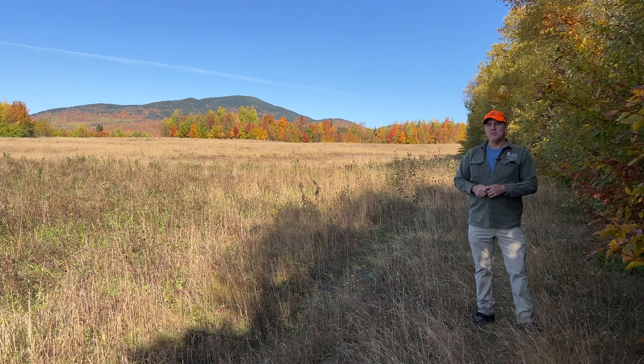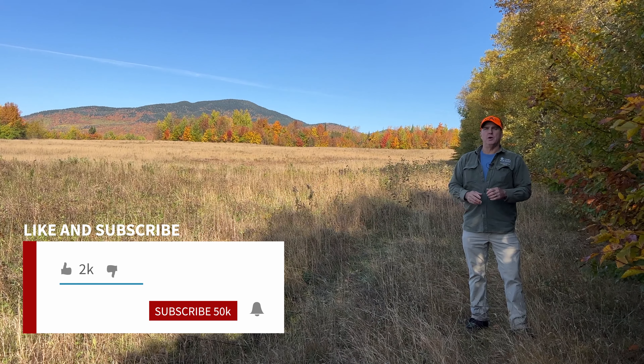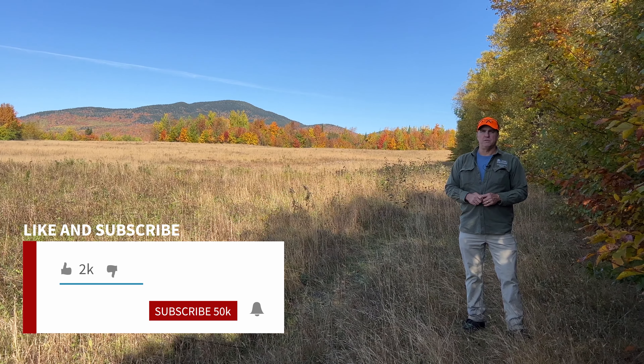Before we wrap up the video, please like and share this video, and subscribe to our channel. Don't forget to turn on all notifications so you don't miss the next video we put out.